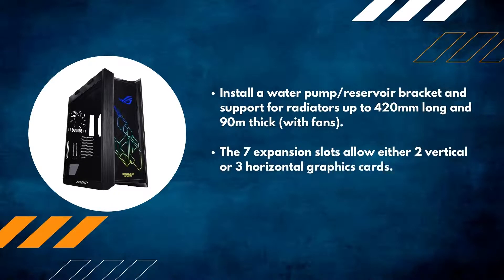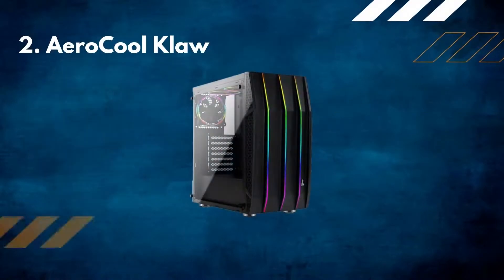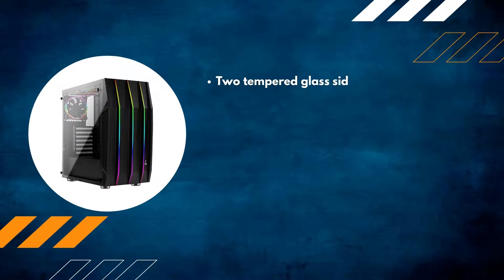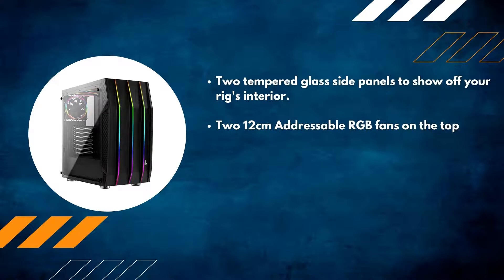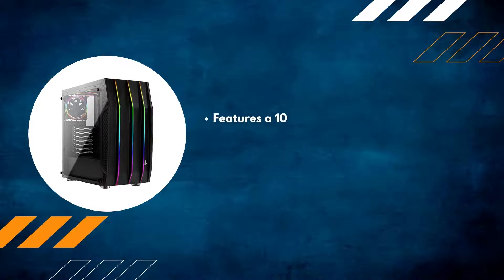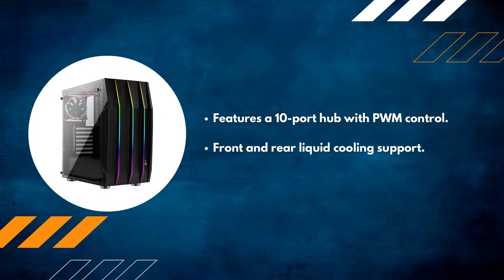Number two: Aerocool Claw. Features two tempered glass side panels to show off your rig's interior, two 12-centimeter addressable RGB fans on the top and one on the back. Addressable RGB can be controlled by an LED remote control or a motherboard. Also features a 10-port hub with PWM control and front and rear liquid cooling support.